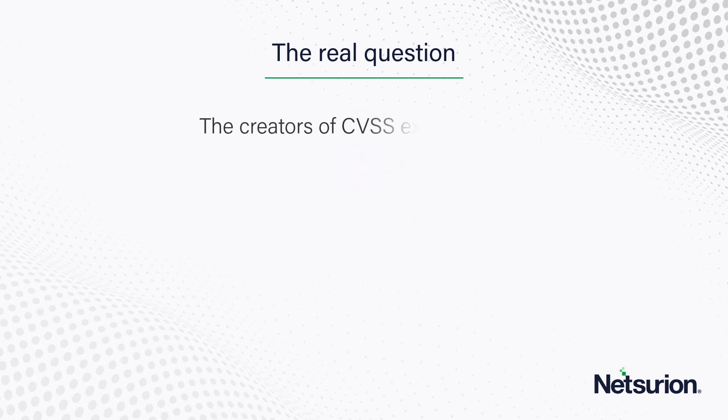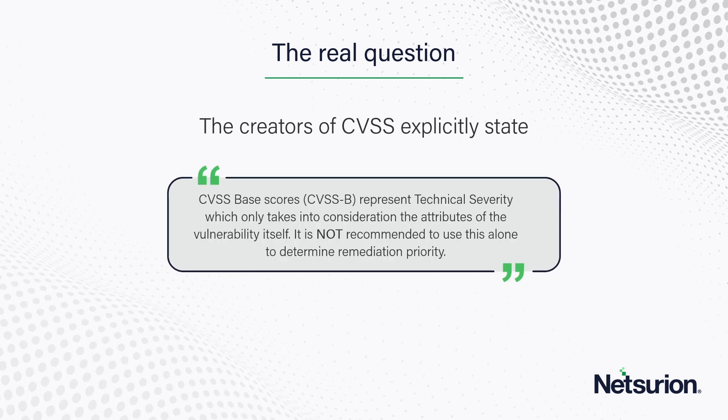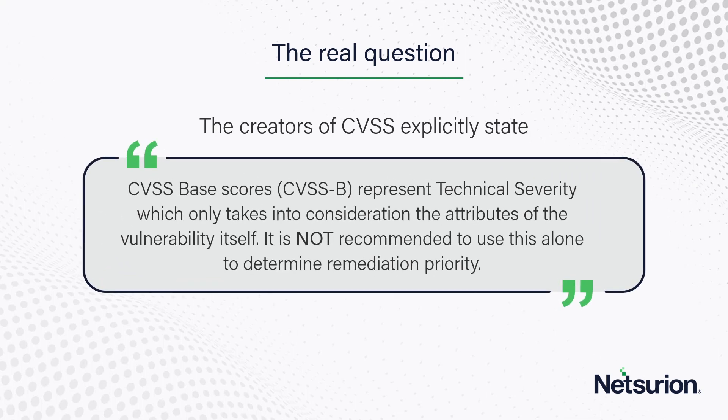The creators of CVSS themselves have explicitly said: CVSS base scores represent technical severity, which only takes into consideration the attributes of the vulnerability itself. It is not — repeat, not — recommended to use this alone to determine remediation priority.